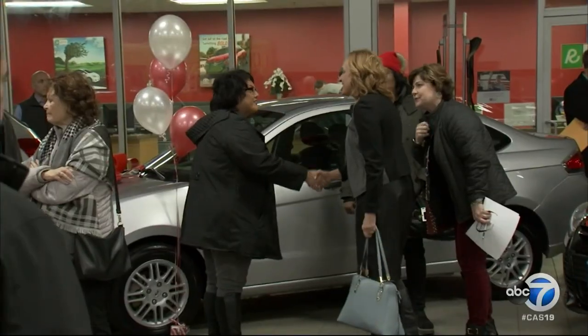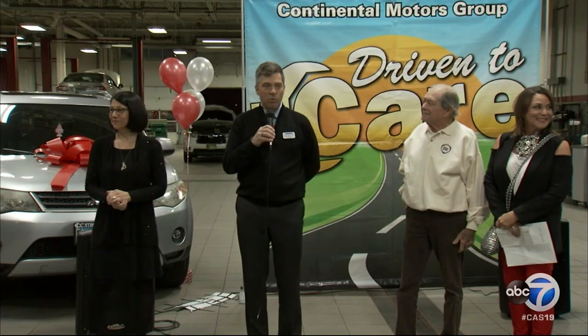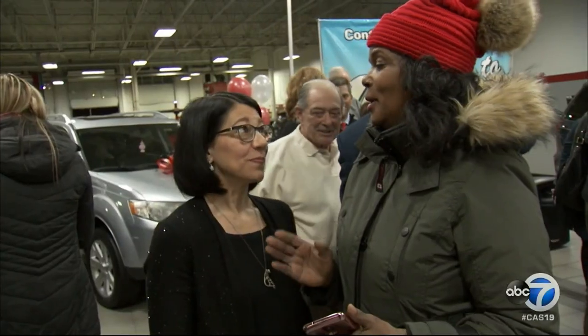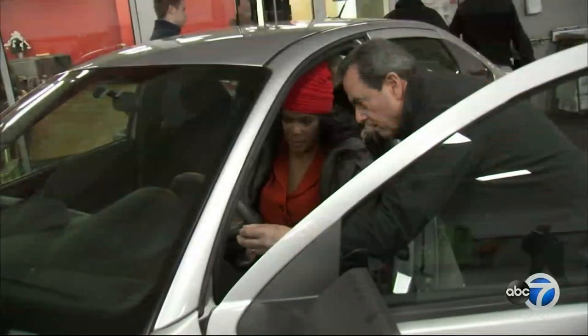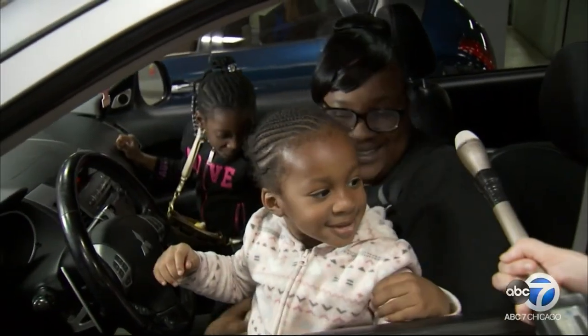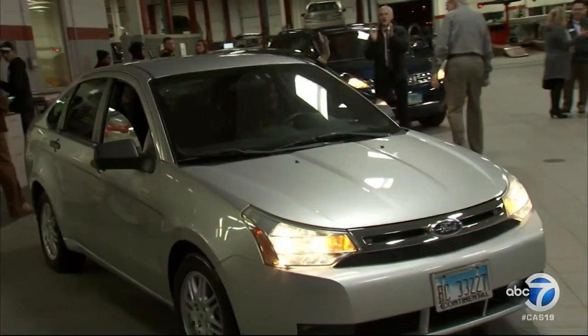This is the eighth consecutive year Continental has done this — 64 total cars over eight years — and it's their favorite night of the year. At the annual Driven to Care car giveaway at their Toyota dealership in Hodgkins, Loaves and Fishes identifies deserving drivers enrolled in their programs. For the eight lucky recipients, it's life-changing. Continental reports that 100 percent of recipients say the cars changed their life — giving them dignity, hope, and a better outlook.